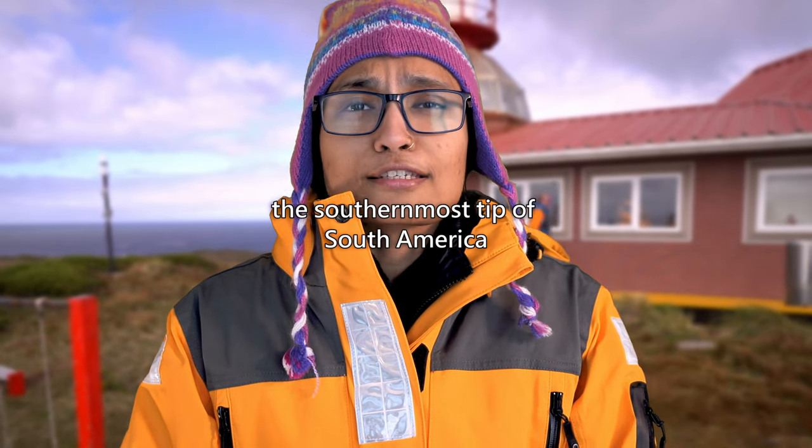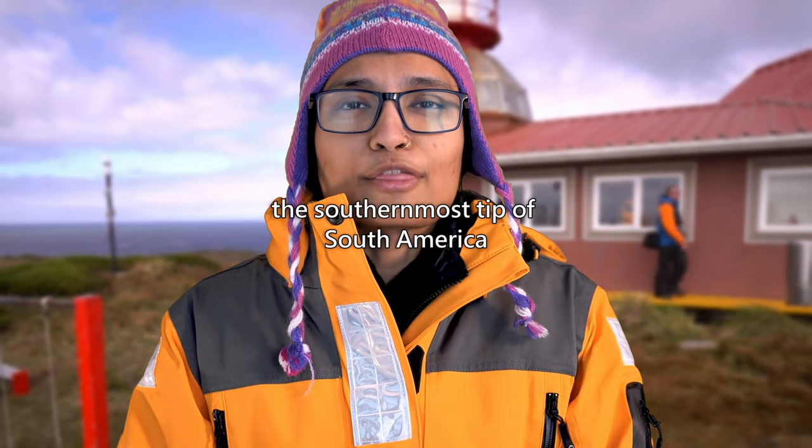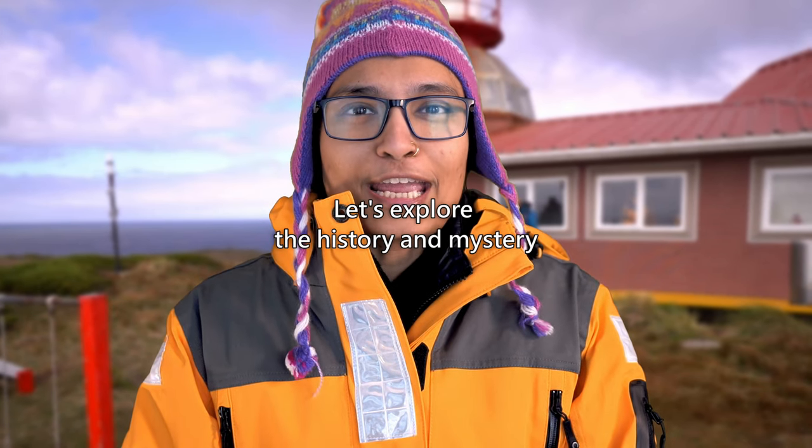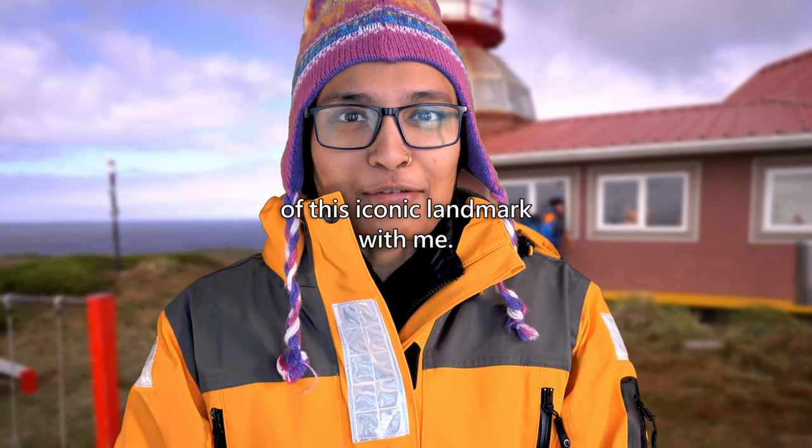Today we will explore Cape Horn, the southernmost tip of South America and the most treacherous waters on the planet. Let's explore the history and mystery of this iconic landmark together.